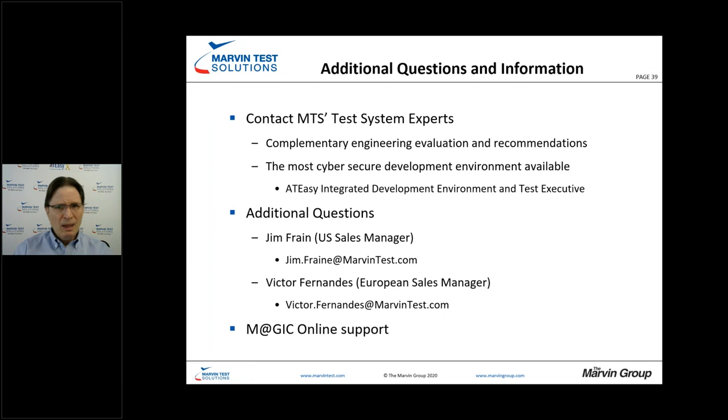For additional information or questions, feel free to contact us. We have an engineering staff — we're a company of test engineers for test engineers, and we'll be happy to look at the issues you're dealing with and make recommendations. We have the most cyber-secure development environment available in AT-Easy. You can reach out to Jim or Victor depending on your location — US or Europe — or use our MAGIC online support help to address your concerns.